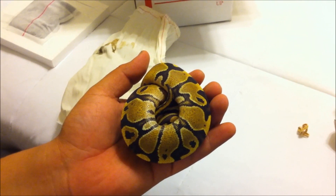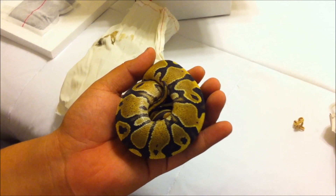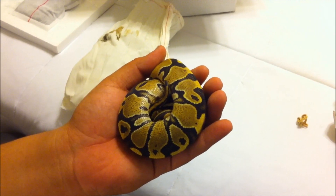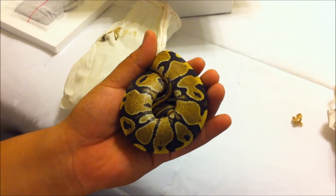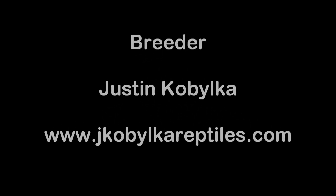Thank you Justin, you're the man, appreciate it. All right YouTube, subscribe and comment so you can follow us on the channel, and give me your opinions. Thanks for watching everybody.